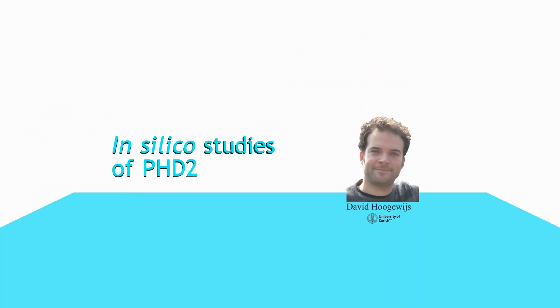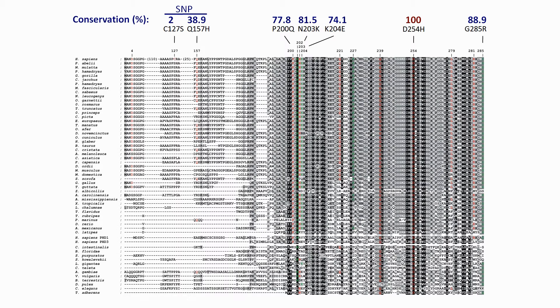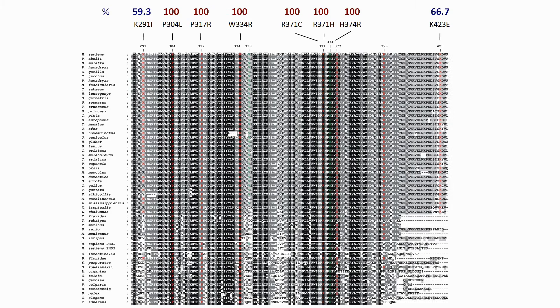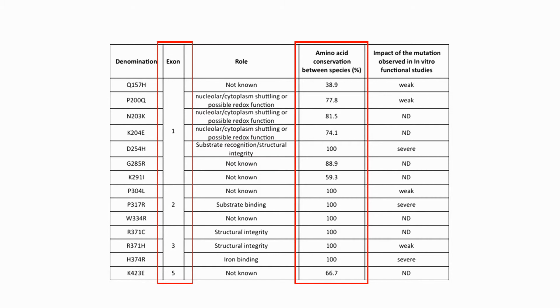Dr Hugweiss from the University of Zurich analyses the conservation of PHD2 residues targeted in erythrocytosis. He demonstrates that the mutations do not always impact fully conserved residues. Furthermore, mutations are not restricted to the C-terminal catalytic domain.